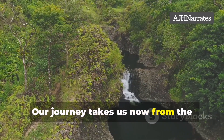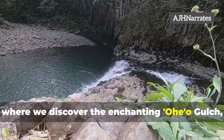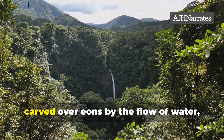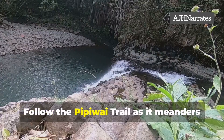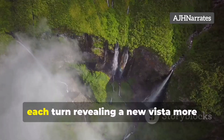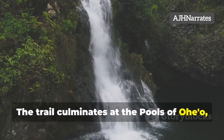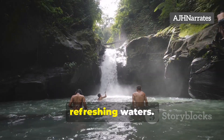Our journey takes us now from the rugged coastline to the lush interior of Maui, where we discover the enchanting Oheo Gulch, more affectionately known as the Seven Sacred Pools. This verdant valley, carved over eons by the flow of water, is a sanctuary of natural beauty. Follow the Pippiwai Trail as it meanders through bamboo forests and alongside cascading waterfalls, each turn revealing a new vista more breathtaking than the last. The trail culminates at the Pools of Oheo, a series of cascading waterfalls and pools that invite you to take a dip in their cool, refreshing waters.